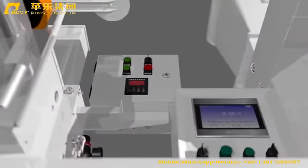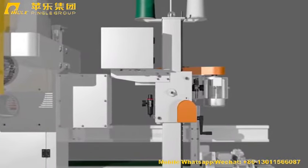A data transfer interface is reserved, connectable with a printer or control computer.